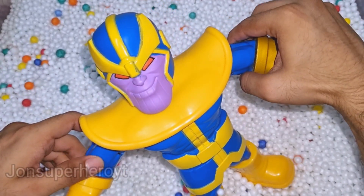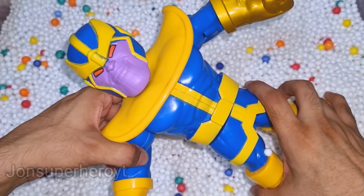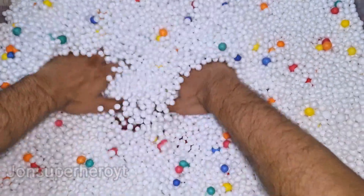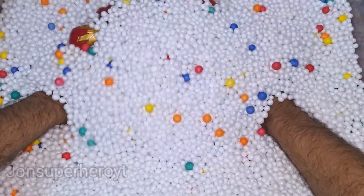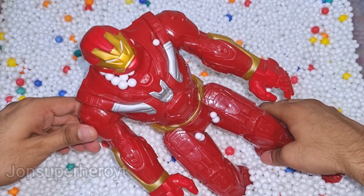Wow, Thanos cartoon looking very nice, very dangerous villain, very nice blue and yellow suit. Let's see what we have more. Look at that, this is Hulkbuster.